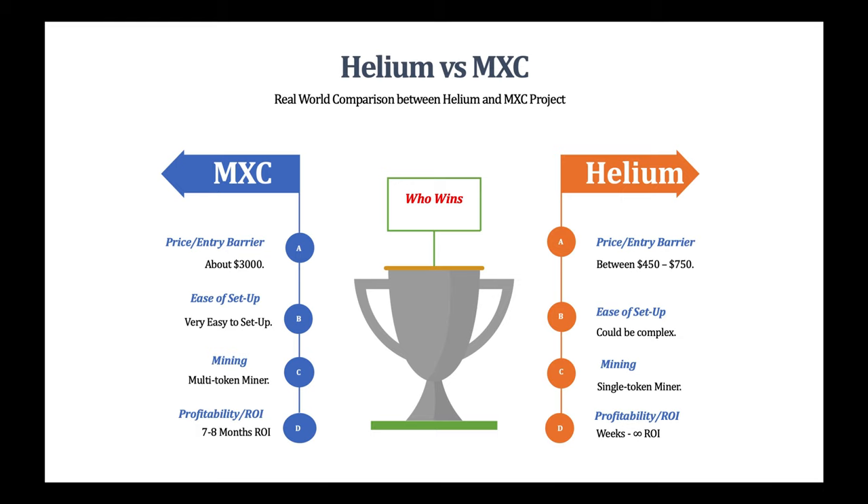With Helium you pair your miner to the Helium app via Bluetooth — you only do that once — but then you have to sync your miner with the blockchain, wait for a challenge, and have your miner witness other miners. You also have to open port 44158 on your router to prevent a relayed miner, and assign a static IP address. There are a number of things to do before you're up and running, so that's one point to the M2 Pro miner for ease of setup.